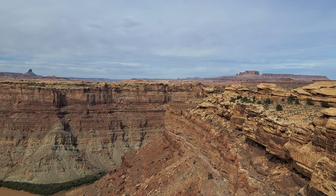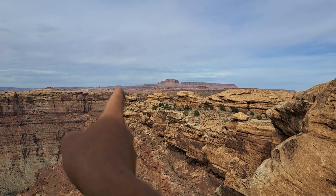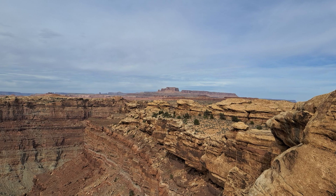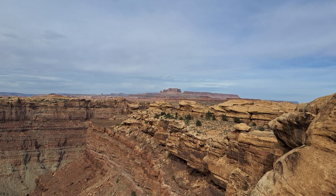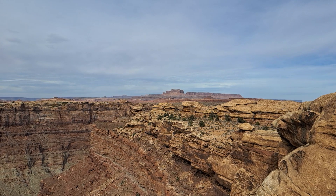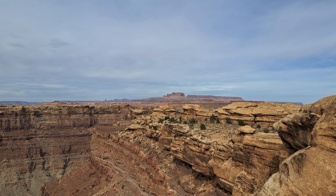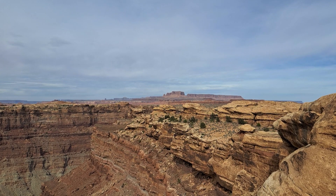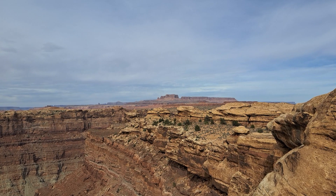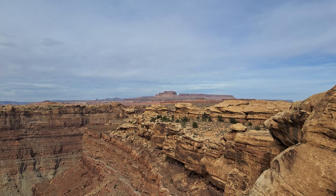Not too far away — going in that direction generally — is where Island in the Sky is located. That's one of the districts of Canyonlands National Park. It's called Island in the Sky because it's at a much higher elevation and it's surrounded by water, hence why it's called Island in the Sky.